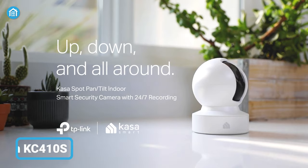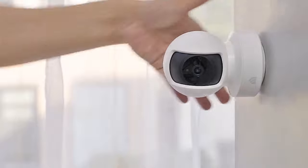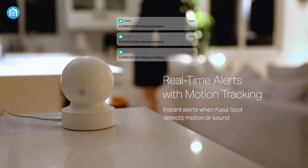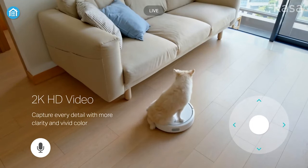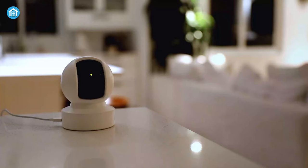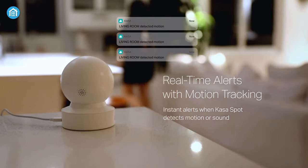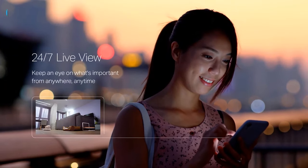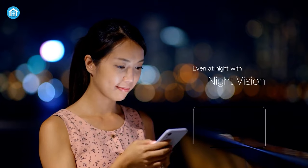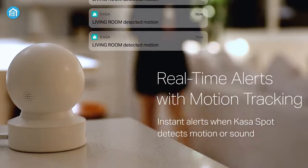Next on our list is the KASA IndoorCam EC70, a sleek snowball-like designed indoor security camera that can be primarily used to monitor your pet and baby along with indoor security. This camera comes with 2K video recording with a 360-degree pan and a 13-degree tilt range. With its automatic motion detection and tracking, it helps you to keep up with your pets, baby, and others. You can also customize up to 4 activity zones to make the most use of the camera for your home security. Night vision allows it to detect people and motion even 30 feet away in the dark and notifies you on your smartphone.